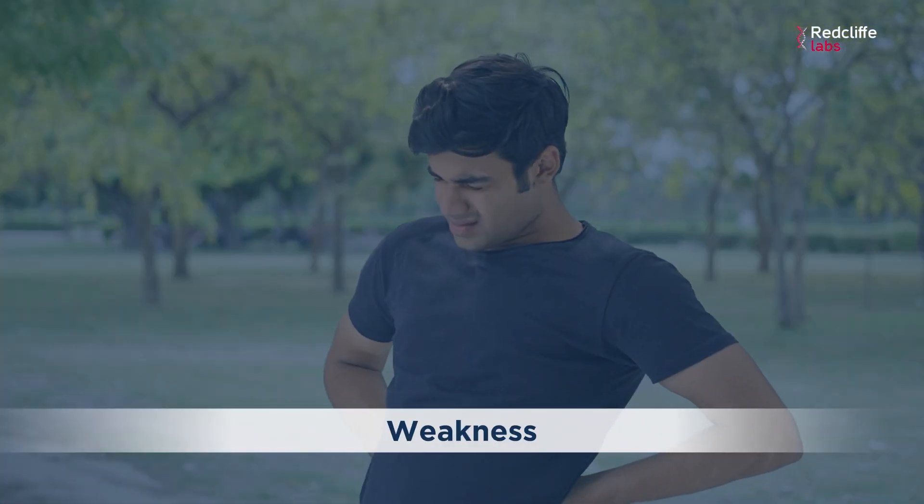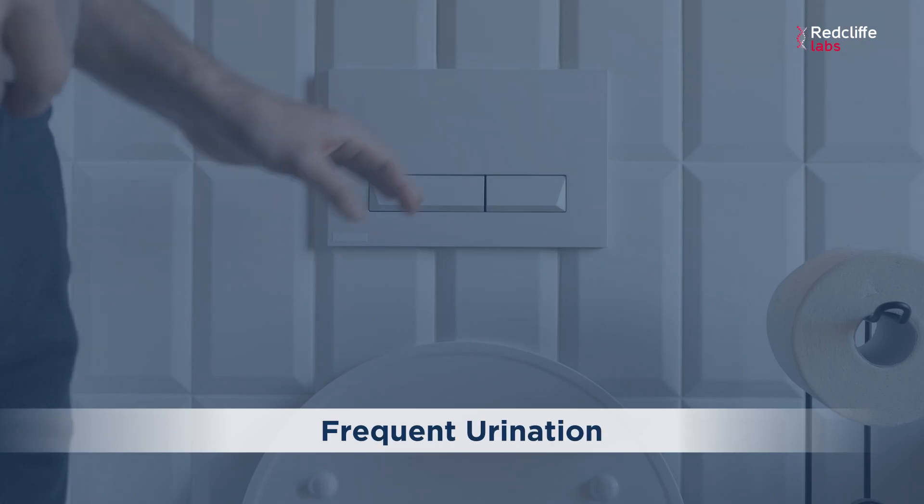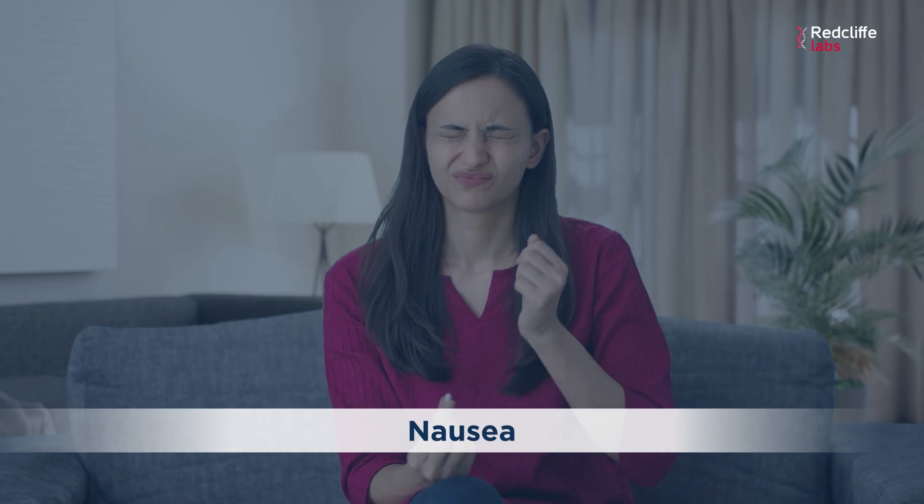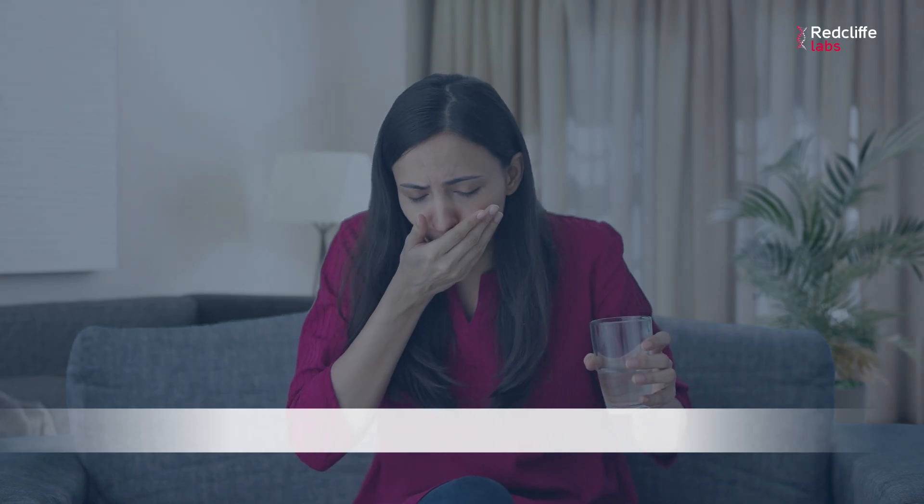Hypercalcemia will lead to weakness, increased thirst, frequent urination, kidney stones, loss of appetite, and even nausea, vomiting, and constipation. We can monitor our calcium levels by getting our calcium levels checked regularly.